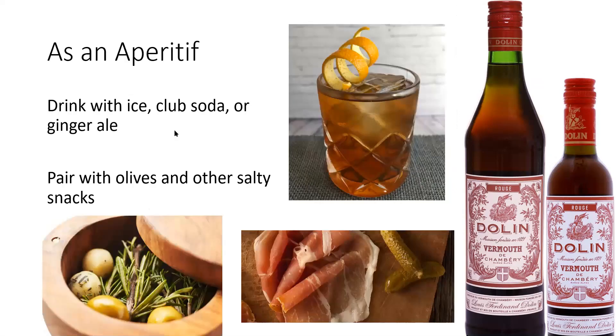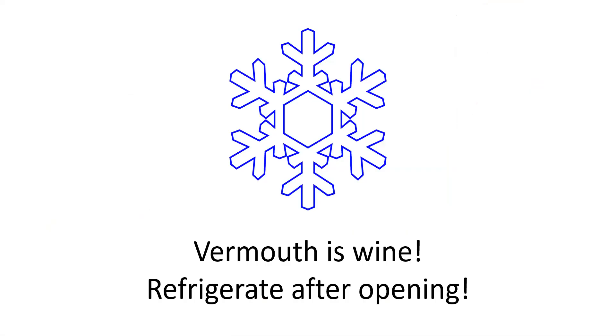I also like to serve it on the rocks at aperitif time, particularly with olives or prosciutto, and it's the secret ingredient in a really great tomato sauce. Just remember, vermouth is wine, so refrigerate after opening.